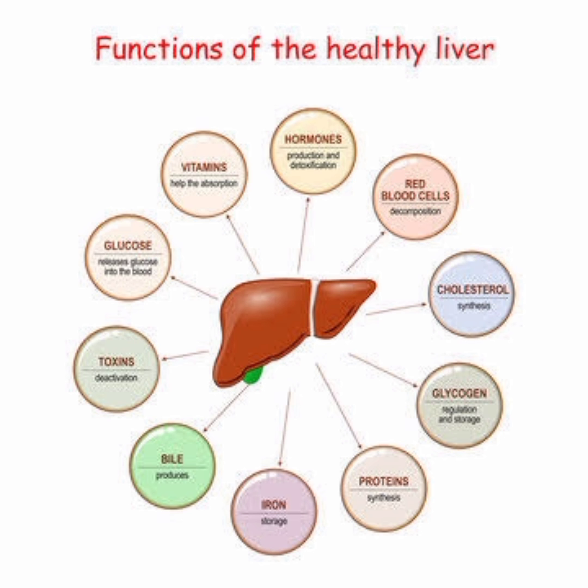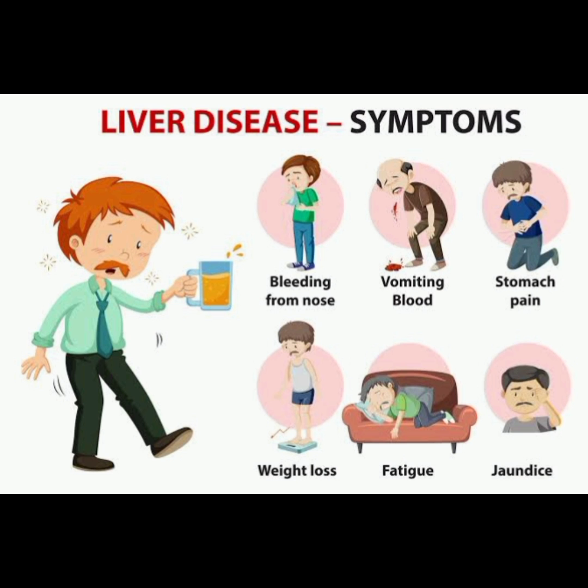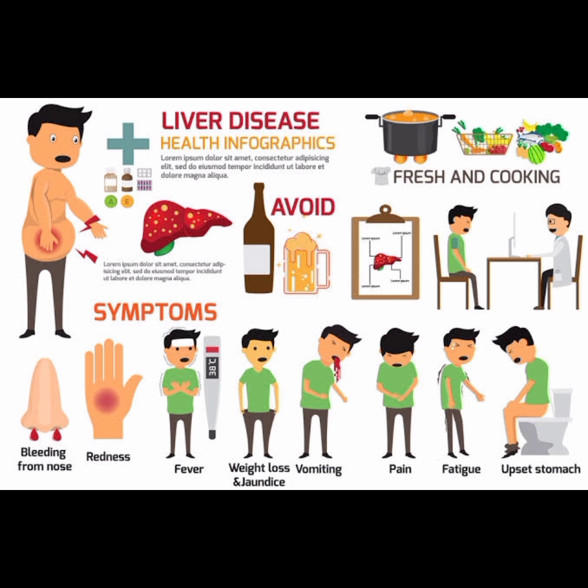If signs and symptoms of liver disease do occur, they may include skin and eyes that appear yellowish (jaundice), abdominal pain and swelling, swelling in the legs and ankles, itchy skin, and dark urine color.